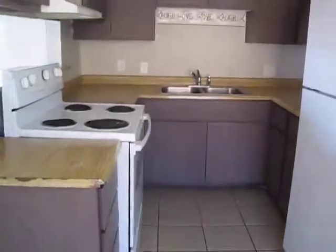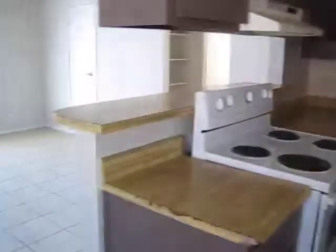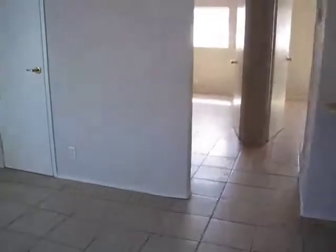Here's the dining area — has a nice window and light — and then we have the kitchen with lots of cabinet space. There's also a closet over here for storage.